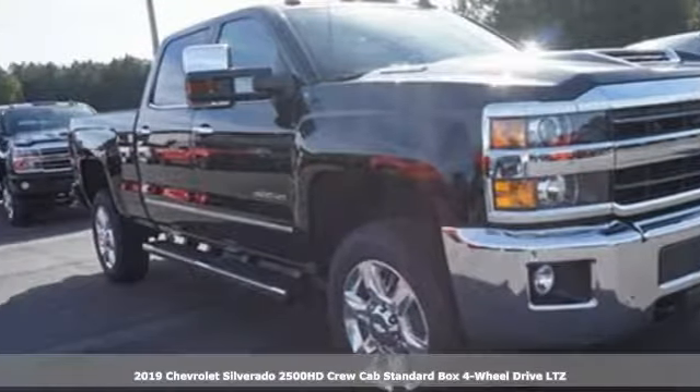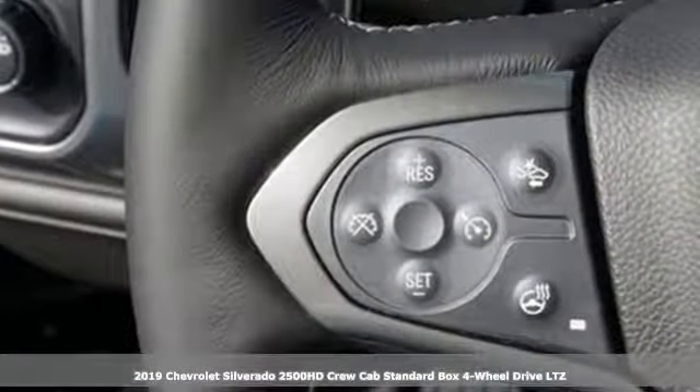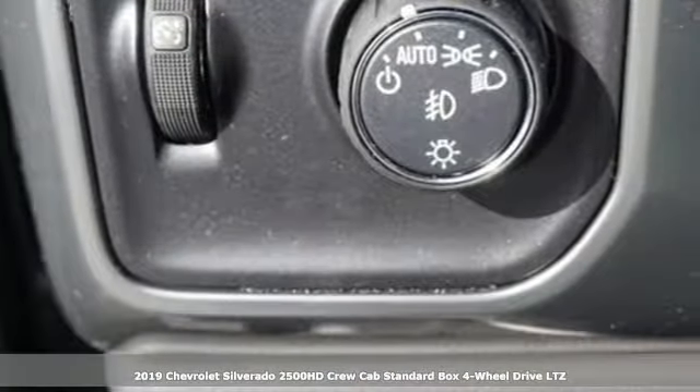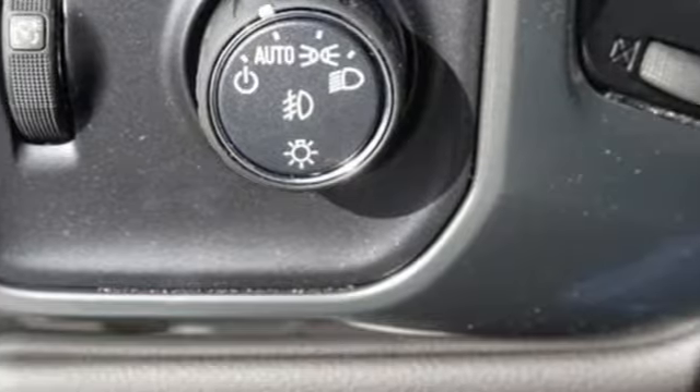Here's a new 2019 Chevrolet Silverado 2500 HD. In a Chevy, the journey matters more than the destination. It comes nicely equipped with features you'll love.